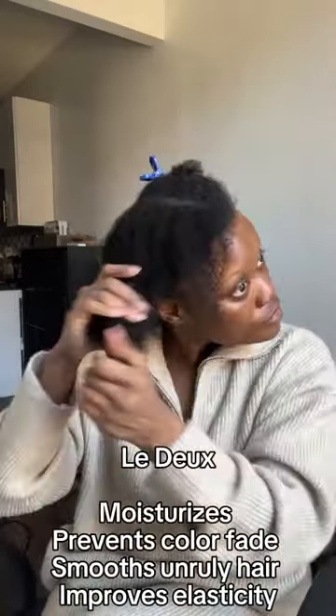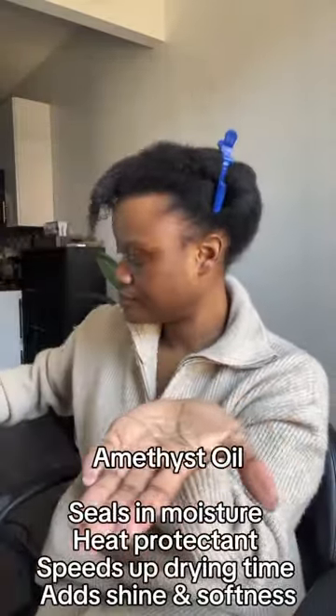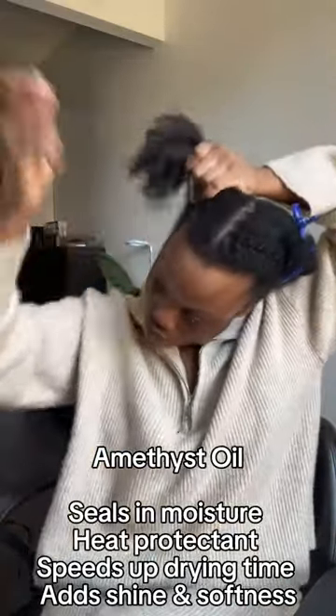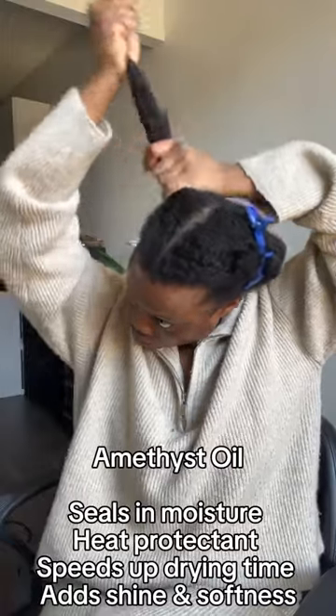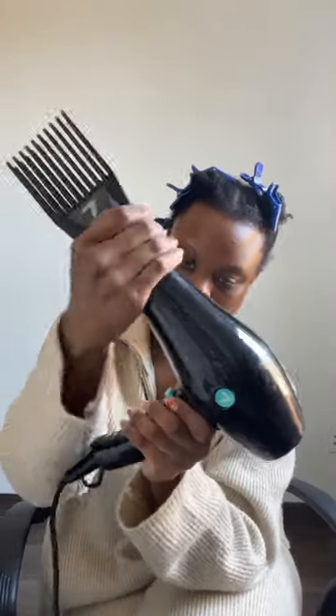After applying my leave-in conditioner, I'm going in with Laydo, my blow-dry cream. If you haven't used a blow-dry cream, it is a game-changer — it's cream-based and water-based, so it leaves your hair really moisturized after applying heat. Then to seal in all that moisture and add extra heat protection, I'm going in with my Amethyst Oil. It has heat protection, adds incredible shine and luminosity, and as an oil it locks in moisture so my hair won't dry out midweek.